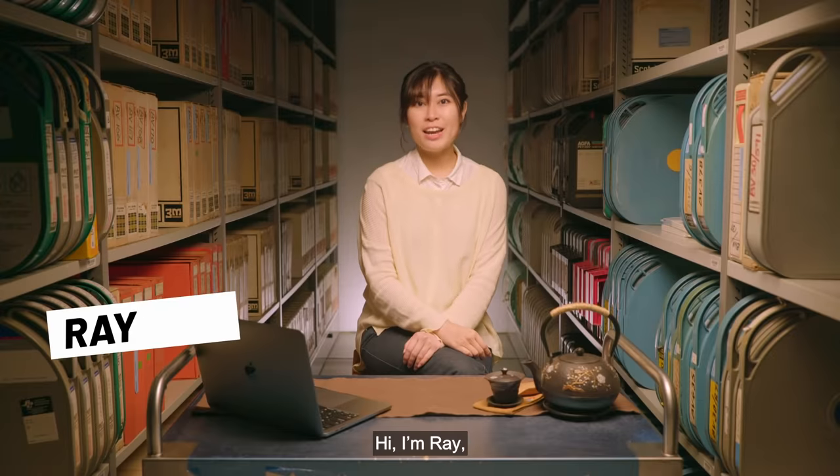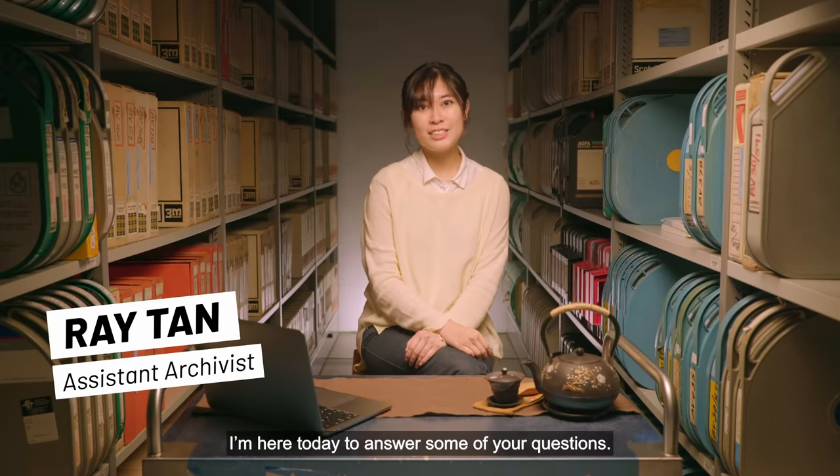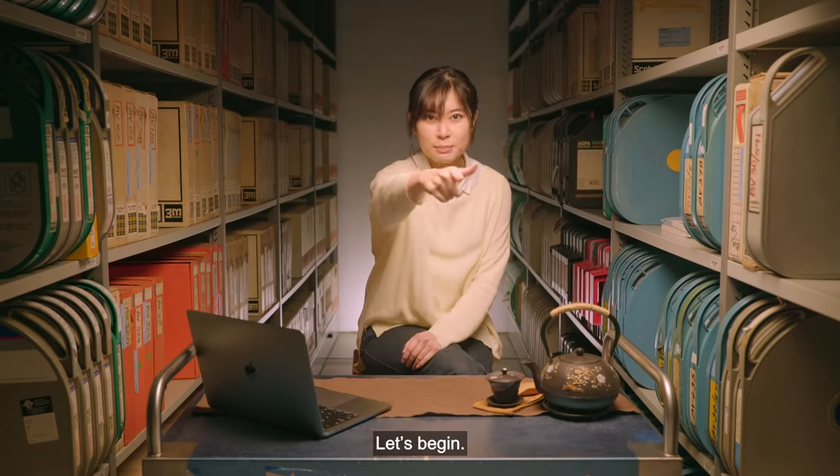Hi, I'm Ray, and I'm an audiovisual archivist. I'm here today to answer some of your questions. Let's begin.